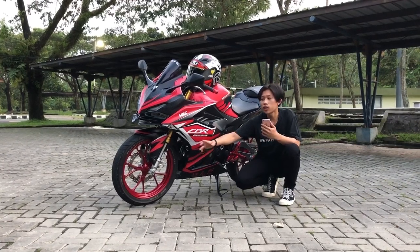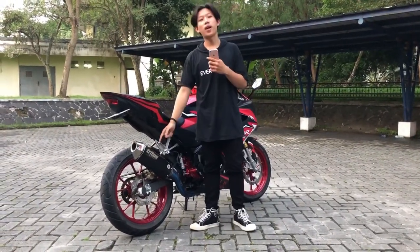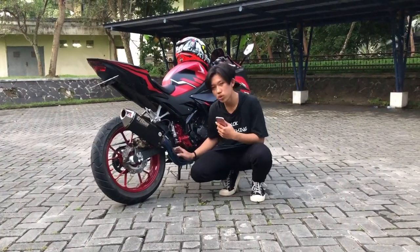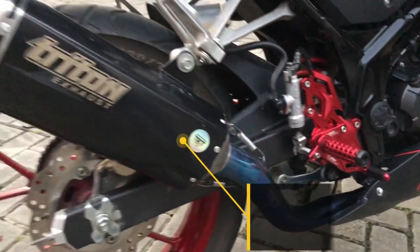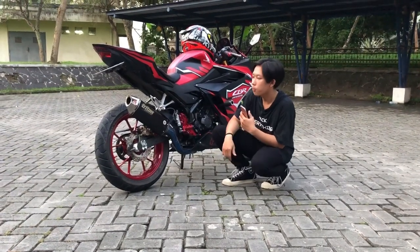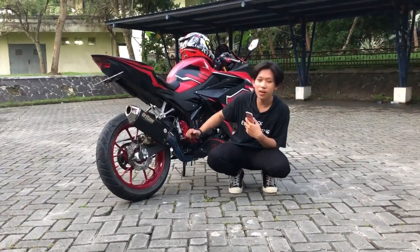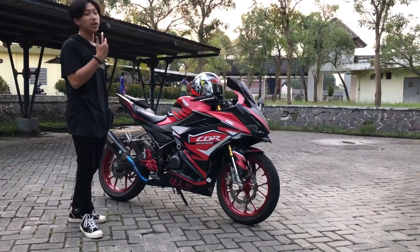So the total for the wheel reprint is around 400 ribu. Moving to the exhaust — I no longer use the standard exhaust. I switched to a Triton Egghouse model exhaust, and the blue header is also from Triton Egghouse. The full set cost me 1.3 juta (1.3 million IDR), not including installation. A lot of people say it sounds like a twin-cylinder even though it's a CP50.